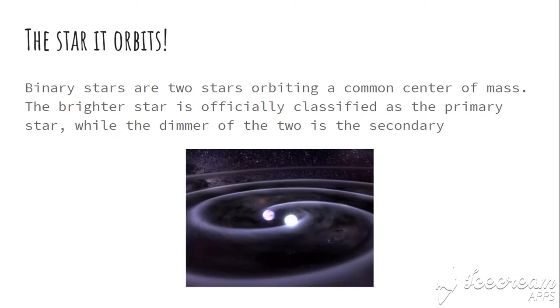It orbits a binary star. A binary star consists of two stars orbiting a common center of mass. The brightest star is classified as the primary one, and the dimmer one is called the secondary star.